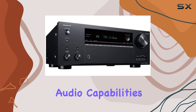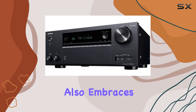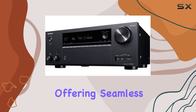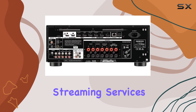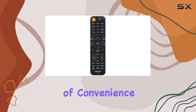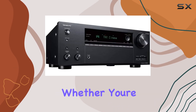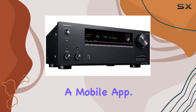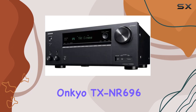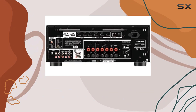In addition to its robust audio capabilities, the TX-NR 696 also embraces smart technology, offering seamless integration with various streaming services and smart home systems. This added layer of convenience allows you to control your audio experience effortlessly, whether you're using a voice assistant or a mobile app.